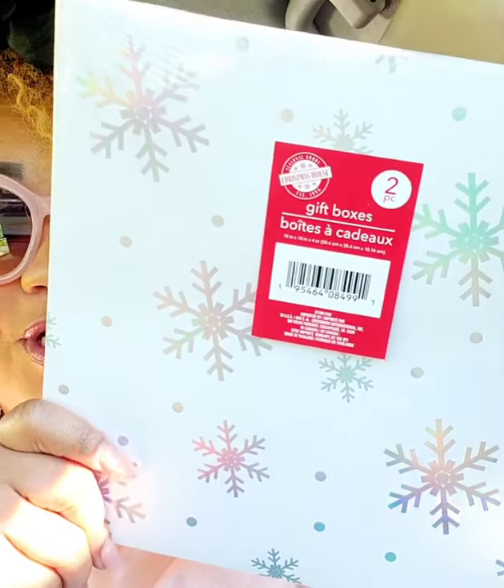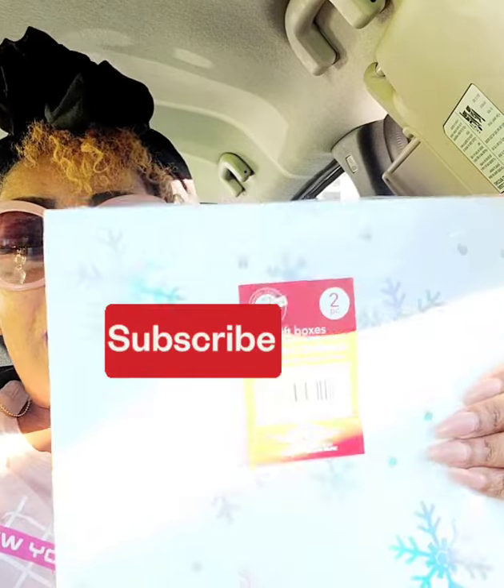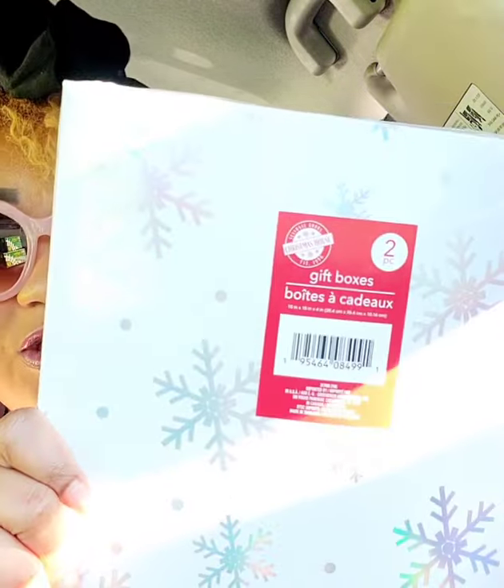I thought these boxes were so pretty. I've been collecting Gold Toe socks — wearing them and stashing some for gifts. Instead of putting them in a gift bag, I love the size of these iridescent snowflake boxes — they're the perfect size for socks. You get two boxes, so I'm going to use these for my sock gifts. They also had the 'Oh What Fun' one but I didn't get that one.